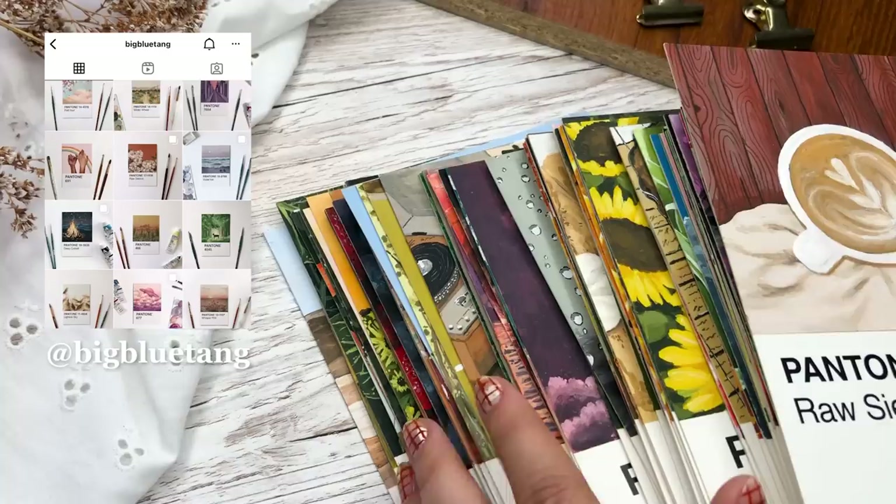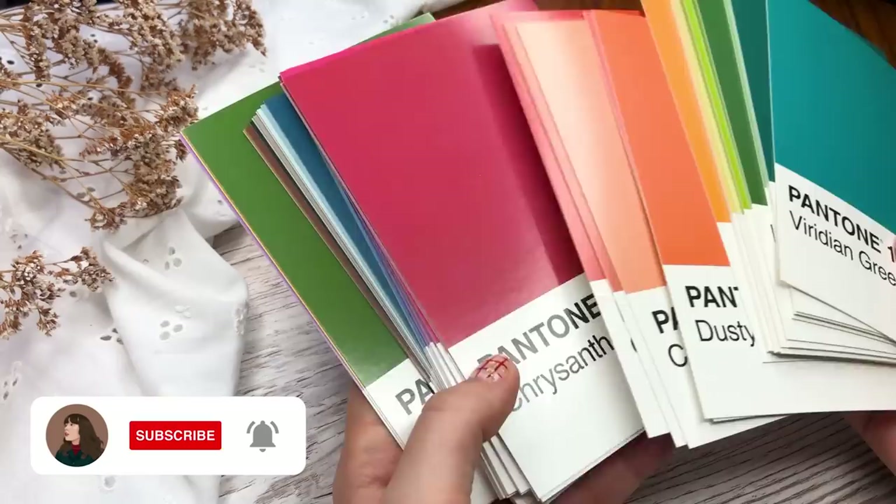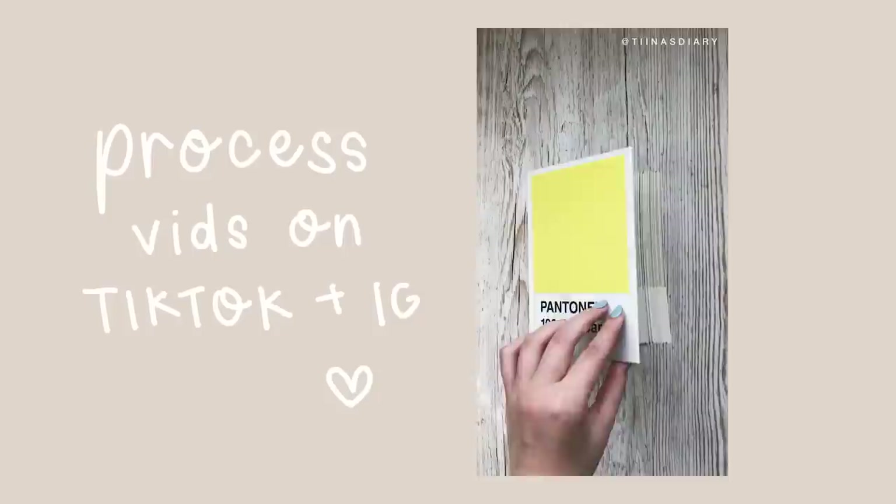For over a year now I've been working on this challenge that was originally started by BigBlueTang on Instagram. The idea of the challenge is taking these Pantone postcards that have the color in them and painting on top of them using that color as an inspiration. BigBlueTang often has these 30-day challenges where she encourages people to join and paint 30 days themselves, and that really inspired me to start this challenge of my own.